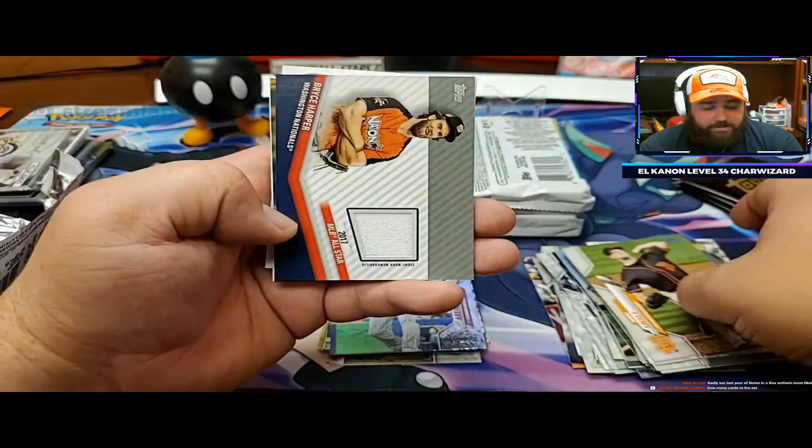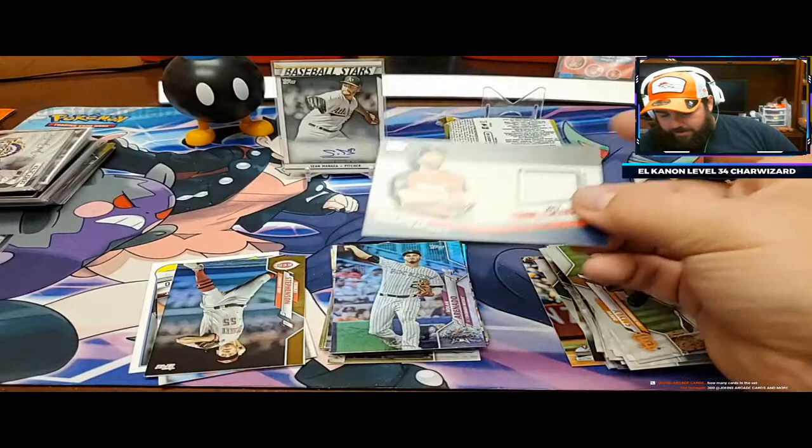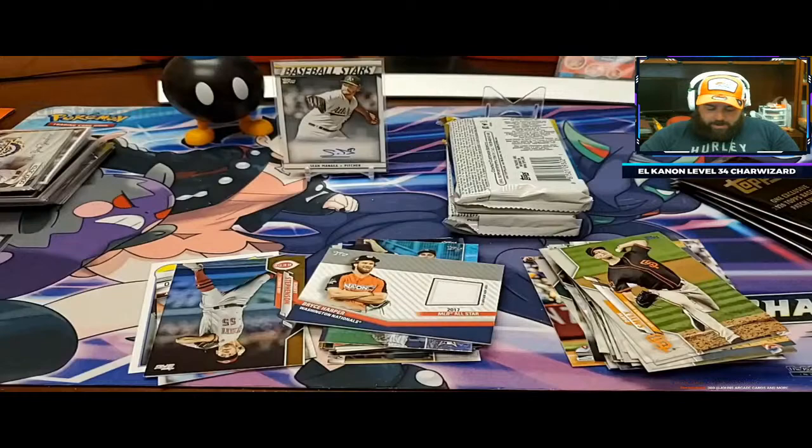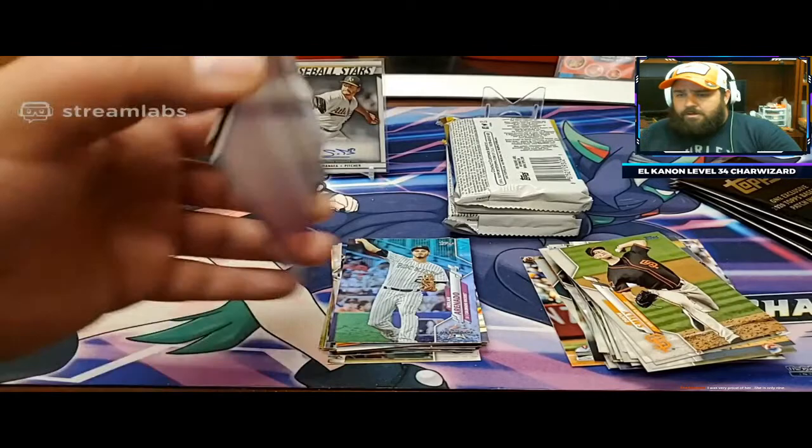There we go - Bryce Harper from the Washington Nationals. A big name for the relic, finally. Not a huge name, but a big enough name. I'm going to cut the sleeve this time. I think Bryce Harper cards are gonna come back up - just wait for him to have one more phenomenal season, and we're gonna see his cards come back up. Congratulations, Matt - that's a nice one. Bryce Harper relic there.